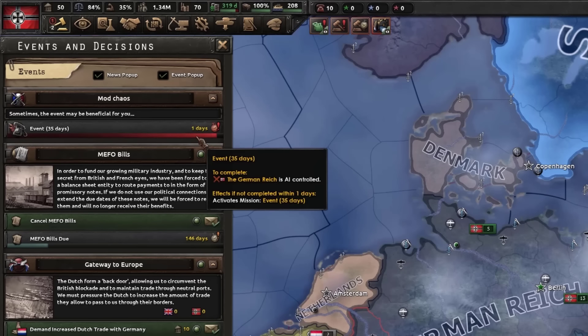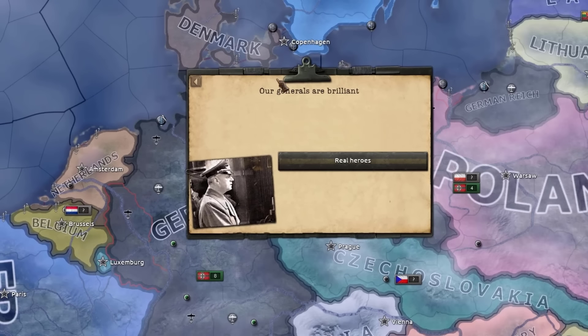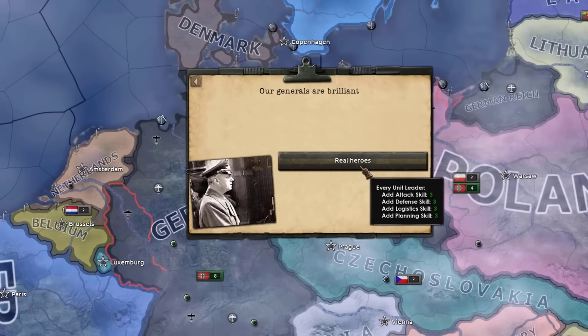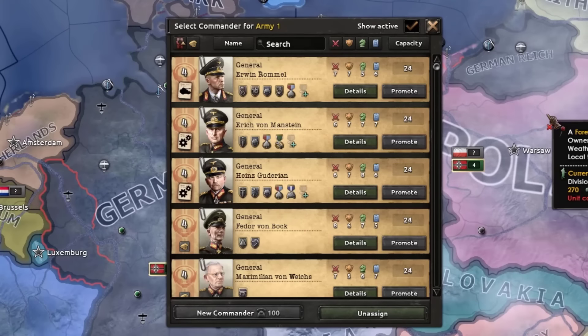Let's go ahead and see what this first event is gonna be all about, shall we? Generals are pro— that wasn't bad at all! Oh, damn!